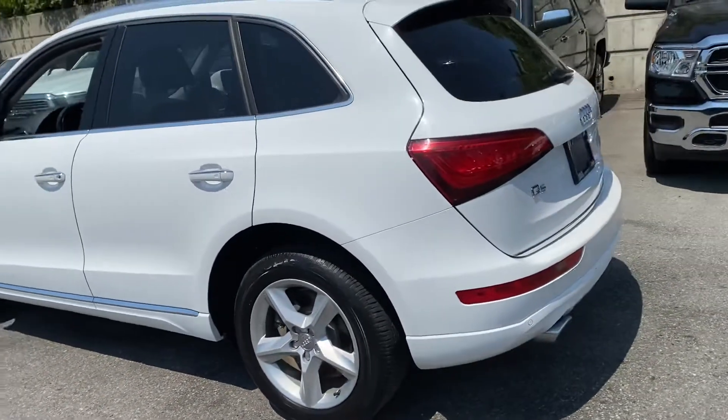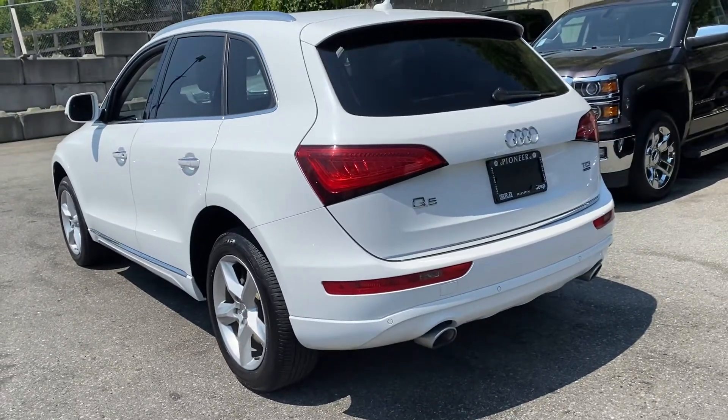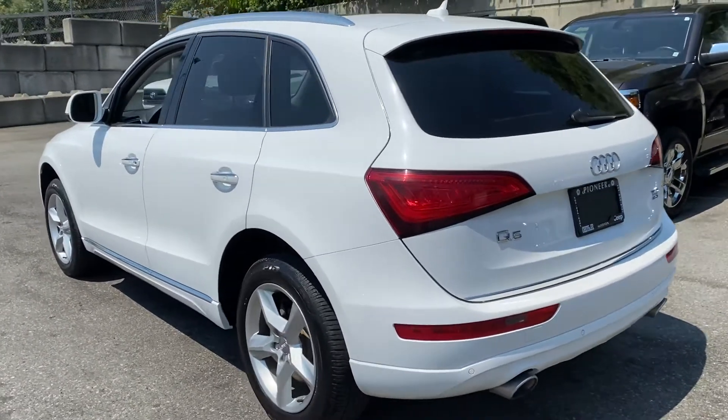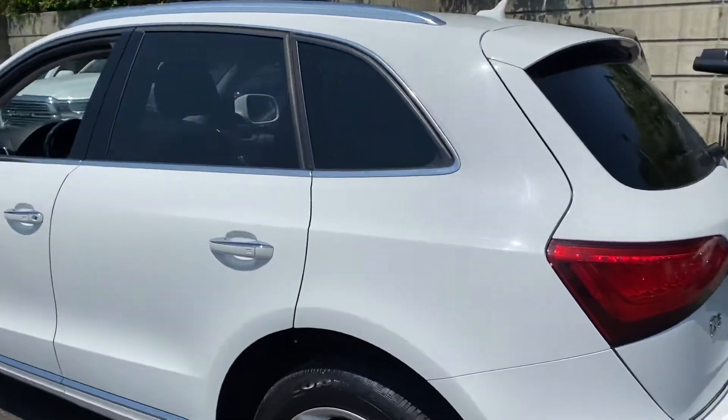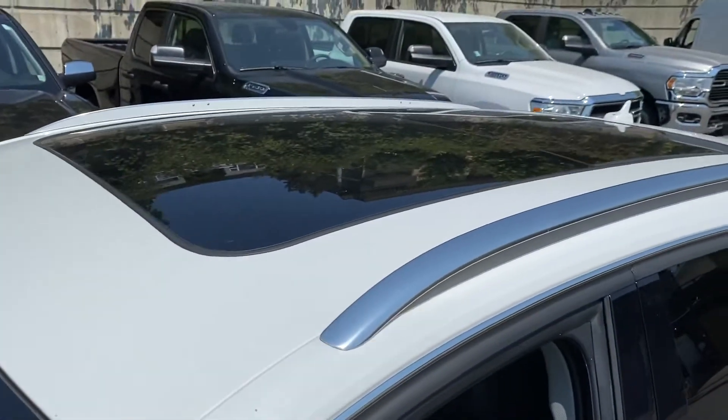I'm going to walk around to the back. It's really, really nice from the back as well. It does have a huge sunroof — I can just show you that as well. That's sort of the top view there.